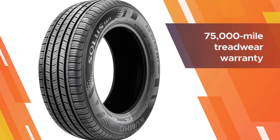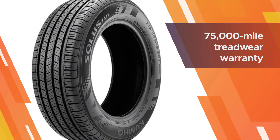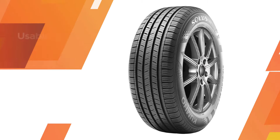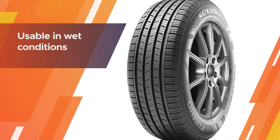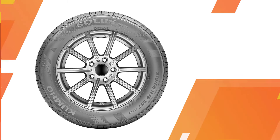One of the best things about this tire is that it is very quiet on the highway and comfortable over uneven surfaces. The 75,000-mile tread wear warranty is pretty good for the price too.